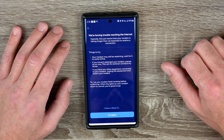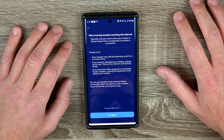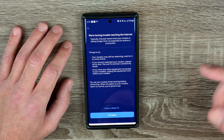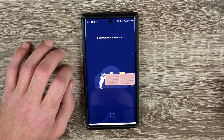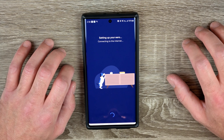We're having trouble reaching the internet. Things to try: the modem may still be restarting — wait for it to come online. I know from past experience this modem takes a little while to get itself reconnected. I'll go check on that — it does say it's online now. I'll try again.